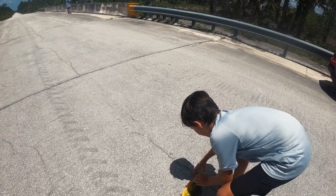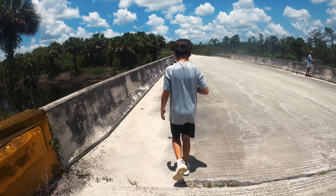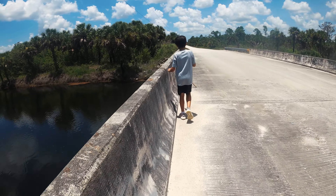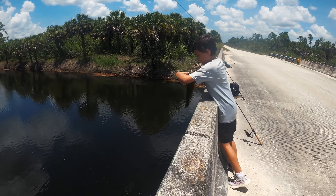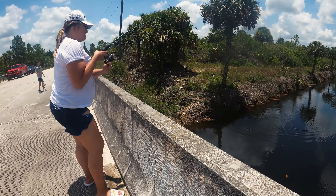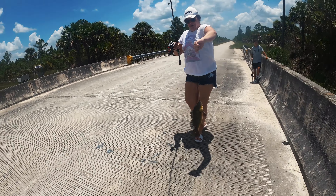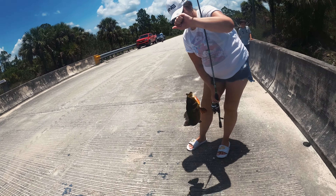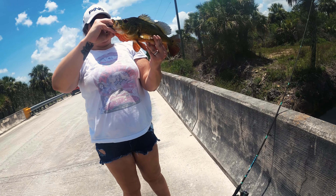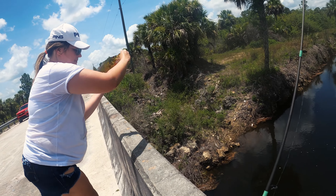I let the line out a little bit more and bang — we're gonna go release this nice little peacock. There's a peacock for mom on the way in! Very cool, heck yes! There it is — first peacock for mom. Grab him by his lips. Aren't they beautiful? Amazon fish in Florida. We're gonna let him go. Thanks buddy, see ya!